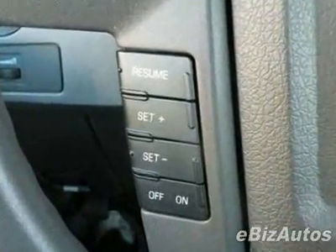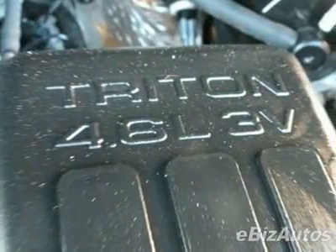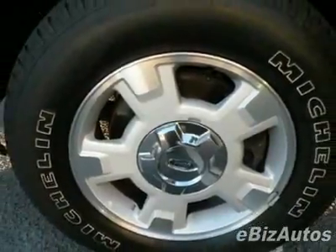This F-150 boasts a 4.6 liter V8 engine and has automatic transmission. This vehicle comes equipped with power steering, AM FM stereo, tinted windows, and driver airbag.